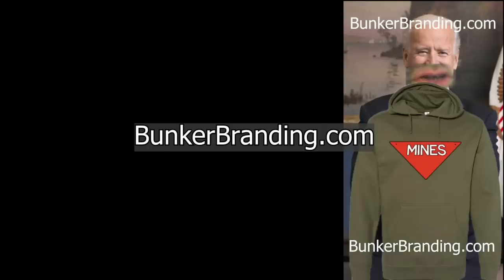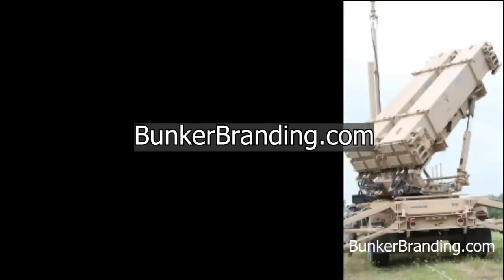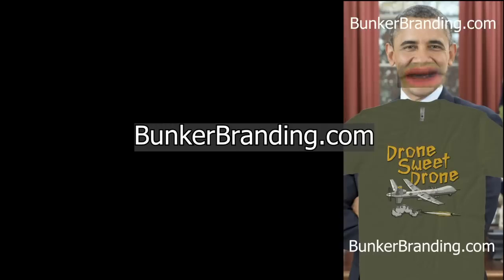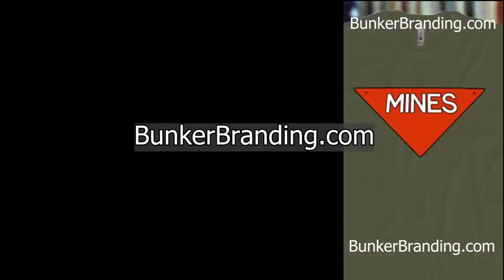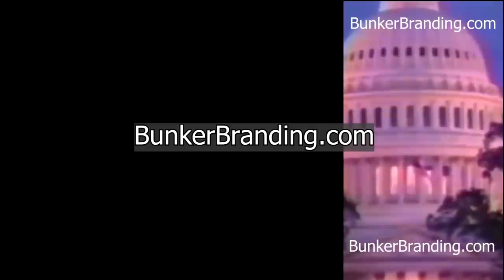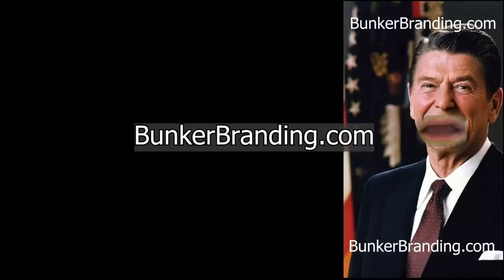New Ryan McBeth t-shirts and hoodies from Bunker Branding are available. In a comedic bit featuring impersonations of various U.S. presidents, each 'president' picks a favorite shirt — the Highmarsh shirt, the Patriot shirt, a Drone Sweet Drone shirt, a knife hand shirt, a landmine marker shirt — before Ronald Reagan closes by saying that no matter our politics, we're all Americans, and we should buy Ryan's hoodies and t-shirts because they pay for the stock footage and licenses that allow him to make awesome content. Come on down to Bunker Branding and buy a Ryan McBeth t-shirt.